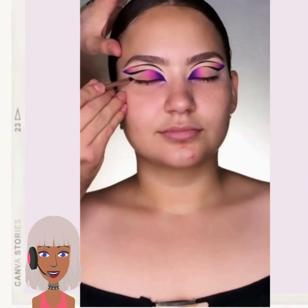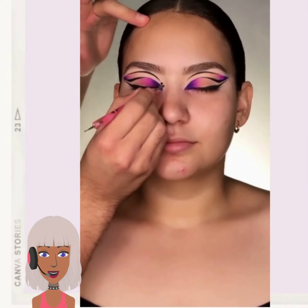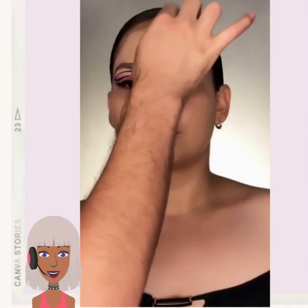So she's doing an extravagant winged liner with this. Wow, a double liner — I've never seen that before.